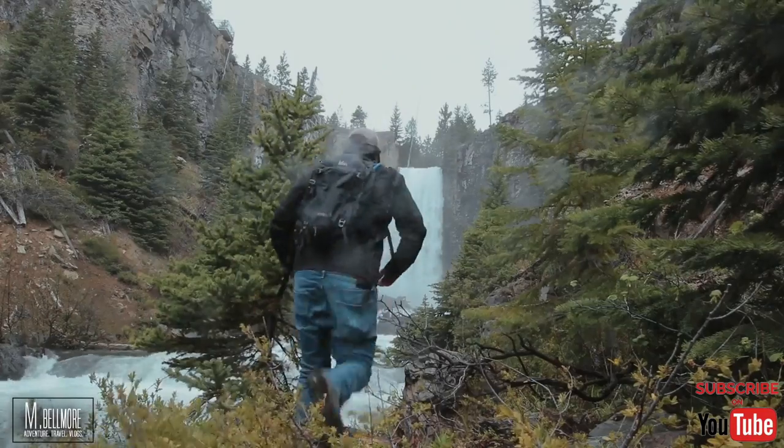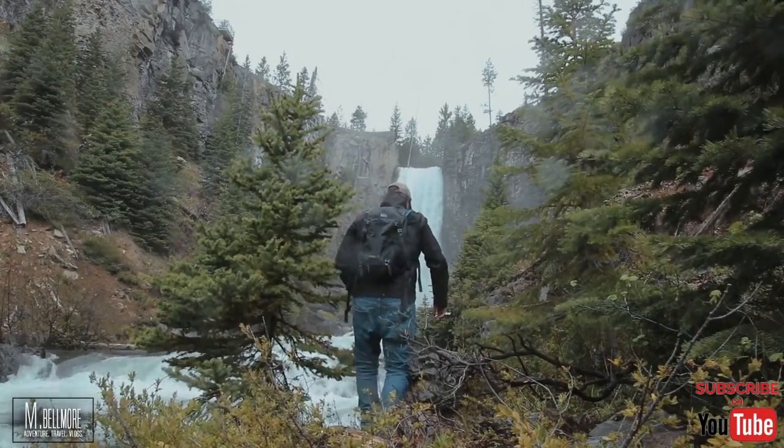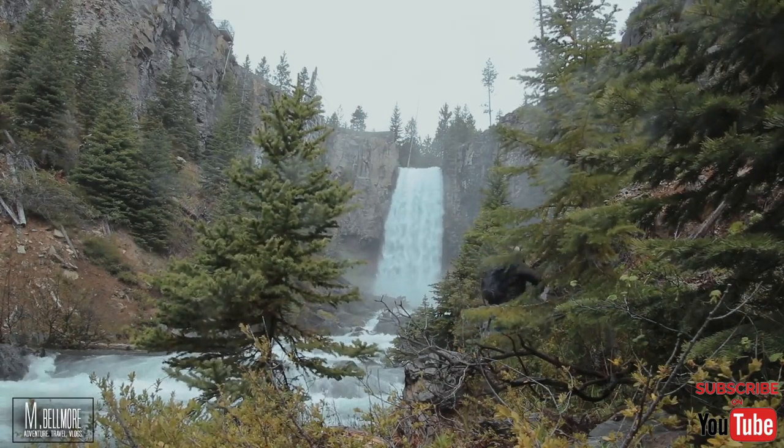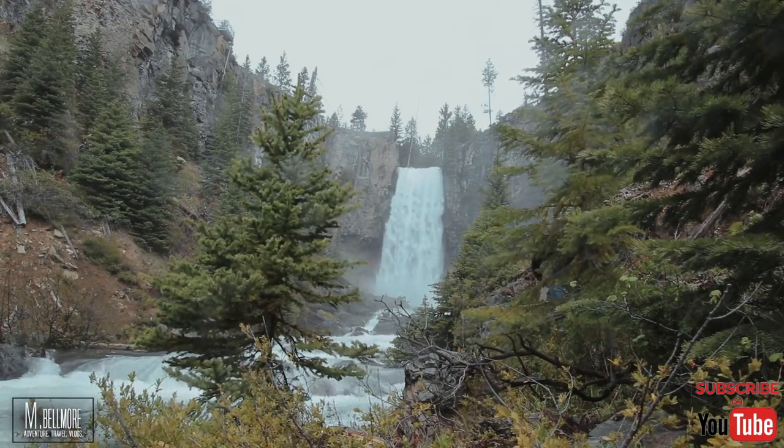Oh my god, I can see it beyond the trees, through the trees — oh my. From out of nowhere, I could feel the air blasting and the mist as I got closer to that waterfall, but I was compelled to get closer.